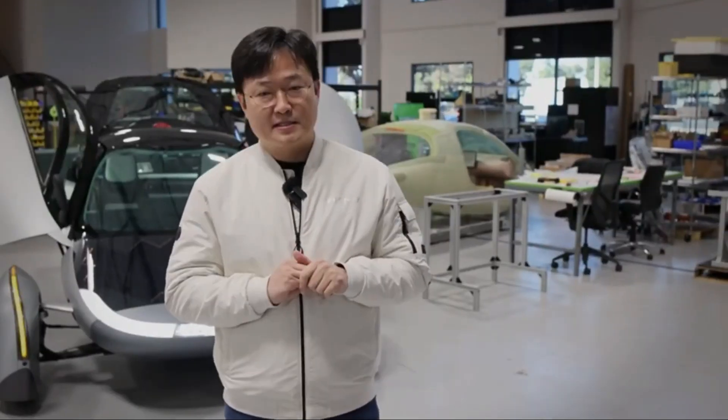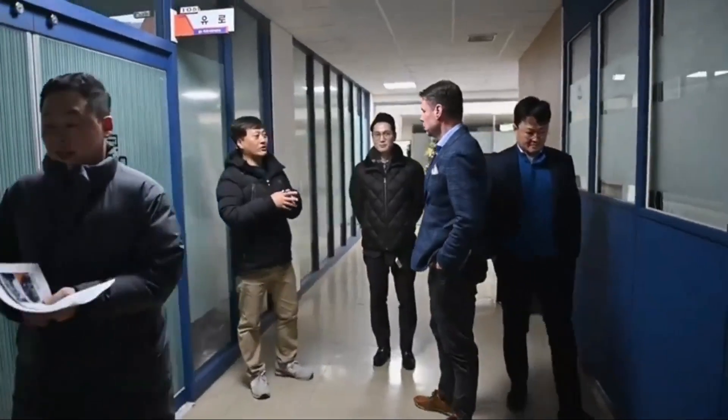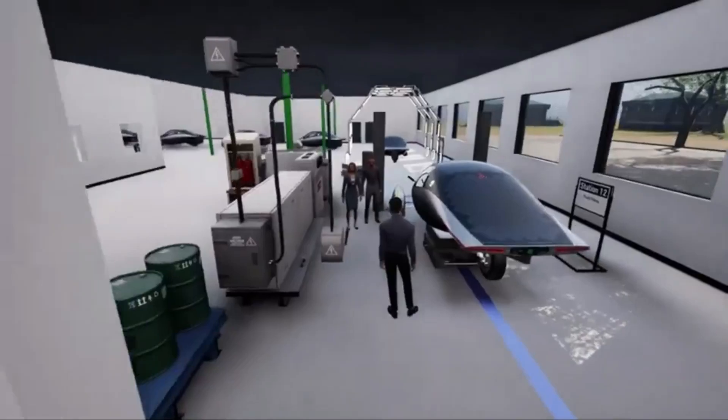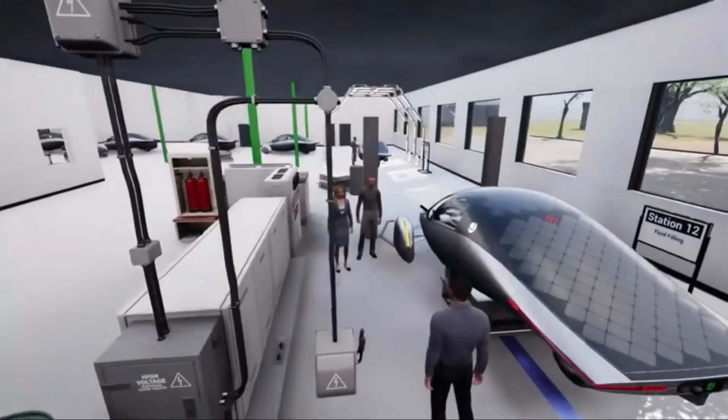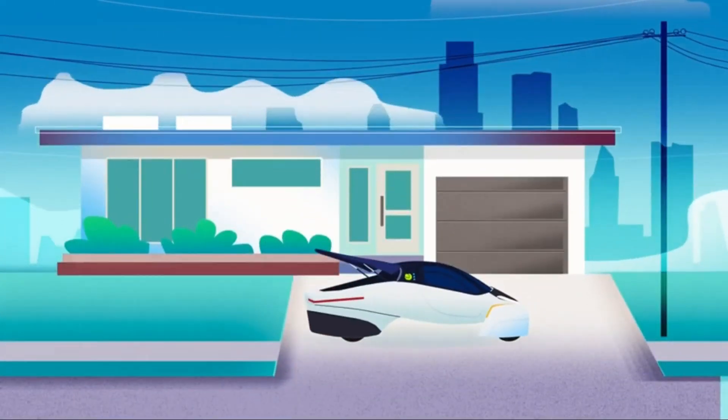First, technological advancements: Aptera's unveiling of its upcoming solar EV app and insights into cutting-edge battery technology from CTNS in South Korea demonstrate a commitment to staying at the forefront of EV innovation. The promise of energy-dense and safe battery packs is a crucial component for attracting consumers, as it addresses concerns about range, efficiency, and safety. The successful implementation of these advancements could bolster Aptera's credibility and contribute to the realization of mass production.